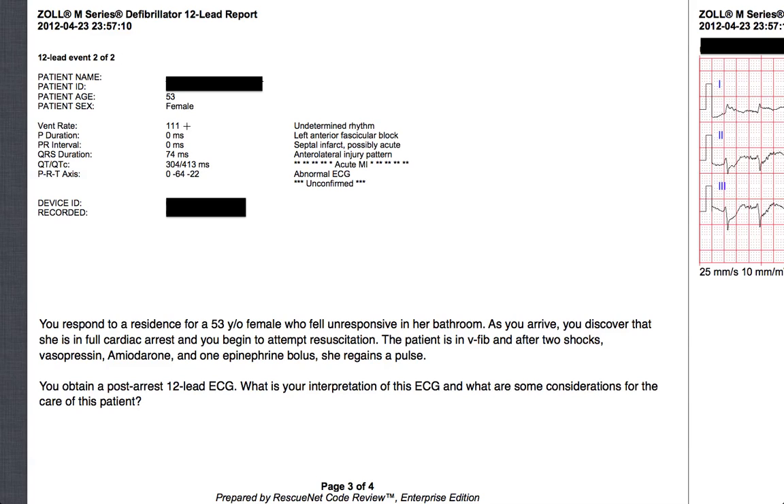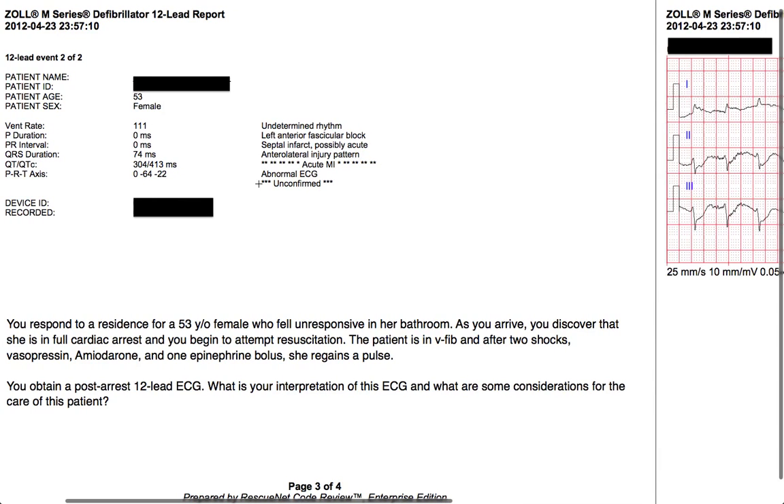The 12-lead showed a ventricular rate of 111. The monitor didn't identify any P waves — we'll double-check that. It showed a narrow QRS complex less than 120 milliseconds, a little bit of left axis deviation at negative 64, and it read: acute MI, acute MI. So we all know what that means — look at the 12-lead and see if it's right.